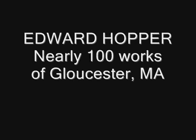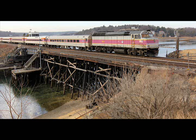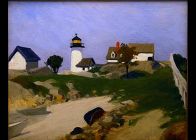Did you know Edward Hopper rode the rails to Gloucester? Edward Hopper, one of the most celebrated and beloved American artists of the 20th century, frequently traveled by public rail from New York to Gloucester, with his first visit in 1912.